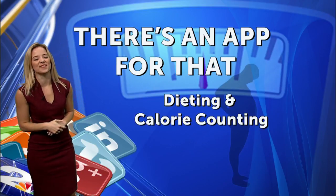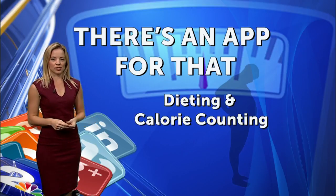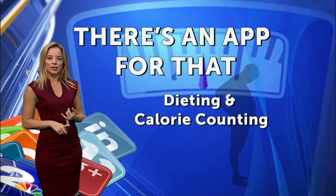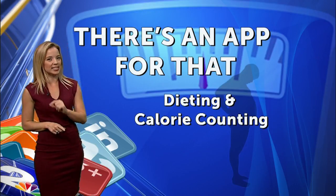What's great is the MyFitnessPal app makes it easy for you to log those foods. It has a scanning feature — you can scan the barcode of any food item and it'll tell you the calorie count. Other popular weight loss apps include Lose It, Spark People, and Fitbit. Once you get started, you should see results if you stick to it in three to six months.